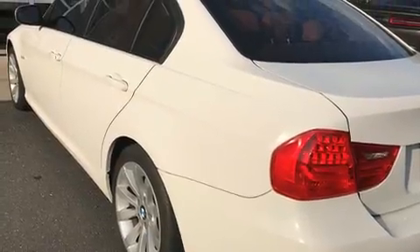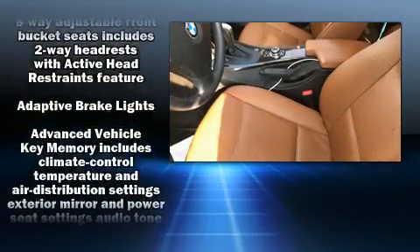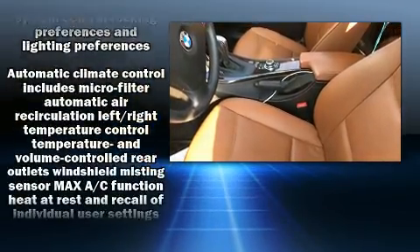Smooth gear shifts are achieved thanks to the three-liter six-cylinder engine. And for added security, dynamic stability control supplements the drivetrain.